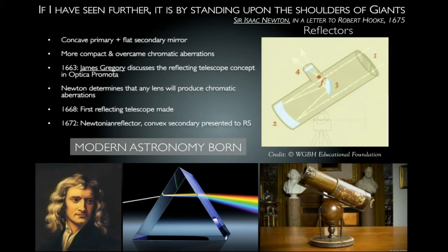Then along came Isaac Newton, and in 1663 James Gregory discussed a reflecting telescope using mirrors rather than lenses. Here the light comes in, bounces off the primary mirror, up to a secondary mirror, and then out through the eyepiece. With lenses you get a lot of chromatic aberration, but with mirrors you avoid that problem. This was a very revolutionary design and where modern astronomy really took off. The first reflecting telescope was built in 1668, and Newton's was presented to the Royal Society in 1672.